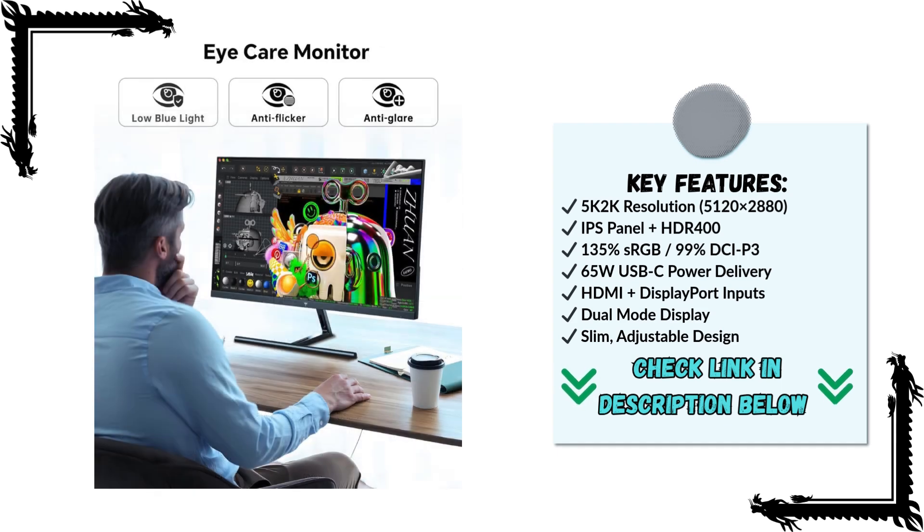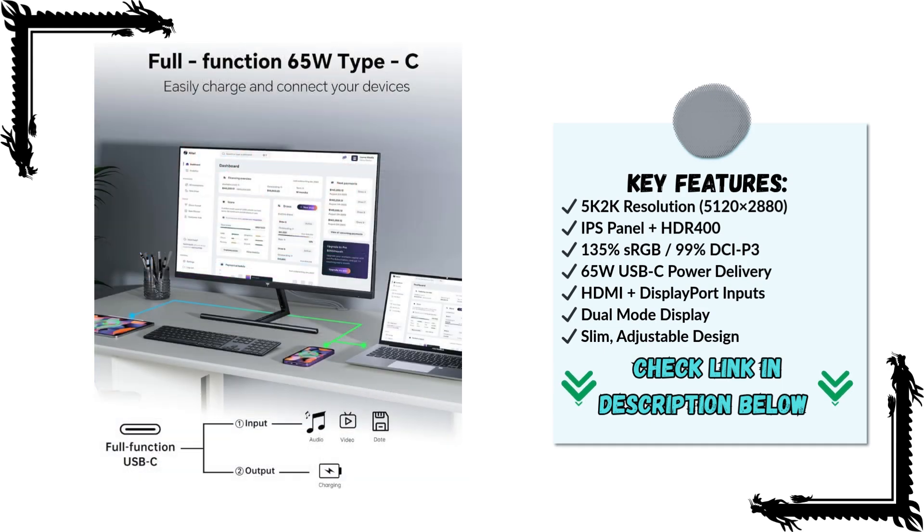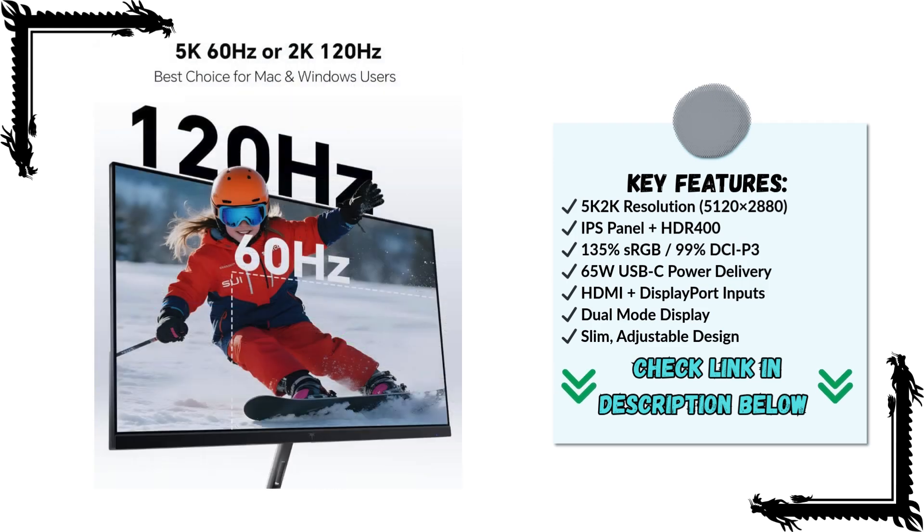For connectivity, the monitor is incredibly versatile. The 65W Type-C port allows you to charge laptops while transmitting video and data with a single cable, perfect for Mac Mini users, Ultrabooks, or other Type-C-enabled devices. You also get HDMI and DisplayPort options for connecting multiple computers, consoles, or media devices.